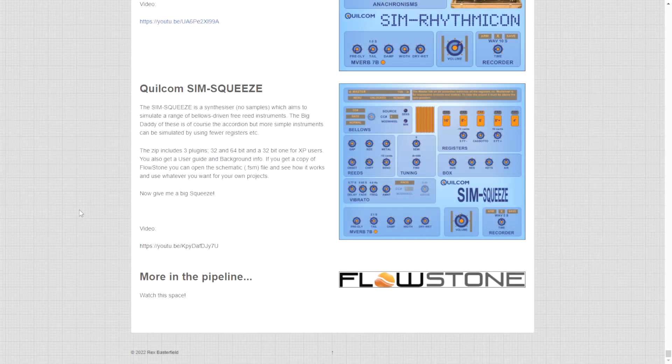Here at the website of Flowstoners in the section of Quilcom, we get the Sim Squeeze. This is a synthesizer which aims to simulate a range of bellows, drives, and free-reed instruments. Available only for Windows in 32 and 64-bit. If you click on the image, the download starts immediately. Let's take a listen.